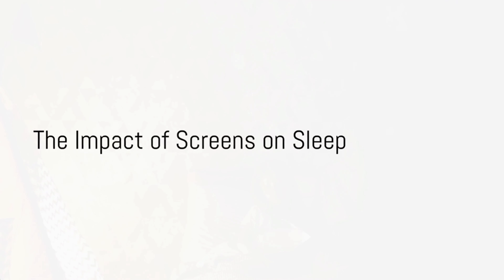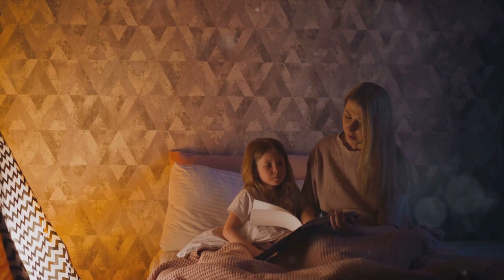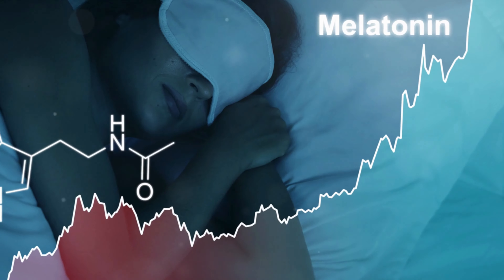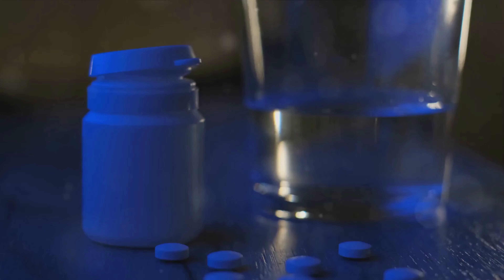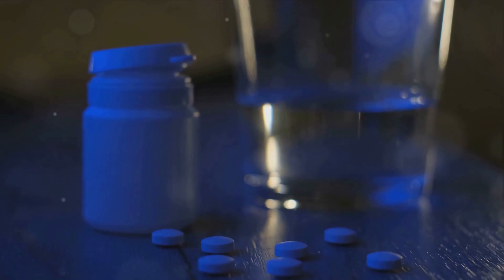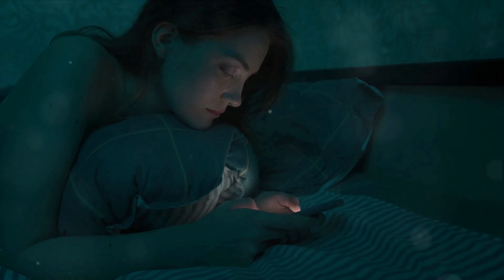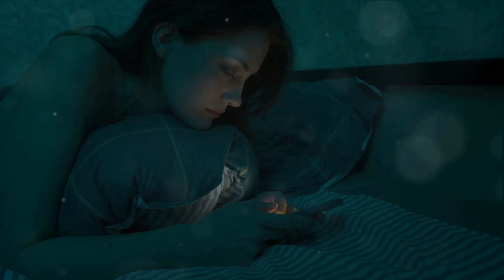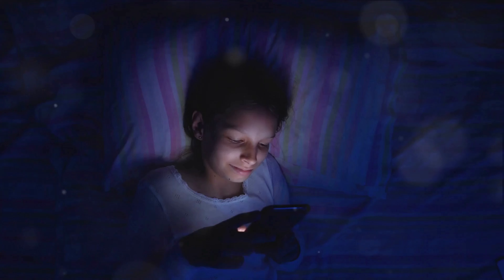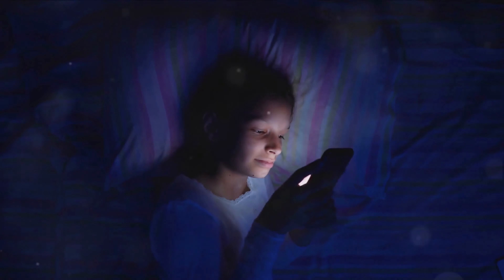Ever wondered why you toss and turn at night, unable to find that sweet spot of deep restful sleep? The answer might be right in your hands — or rather in the screens you hold. Every evening as the sun sets and the world darkens, your body begins to produce a hormone called melatonin. This hormone, often referred to as the sleep hormone, signals to your body that it's time to wind down and prepare for sleep. But here's the catch: the blue light emitted by your smartphones, tablets, laptops, and even your television can suppress this melatonin production, tricking your brain into thinking it's still daylight and disrupting your circadian rhythm.